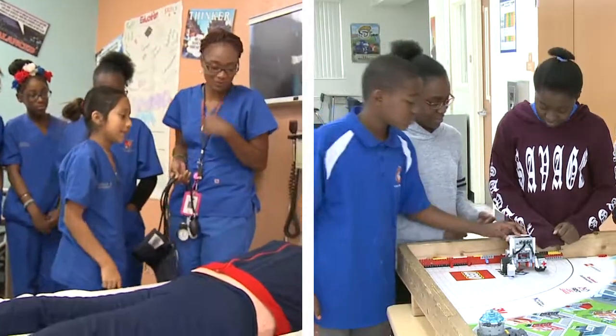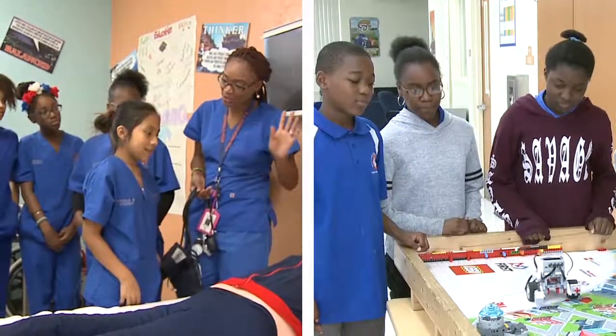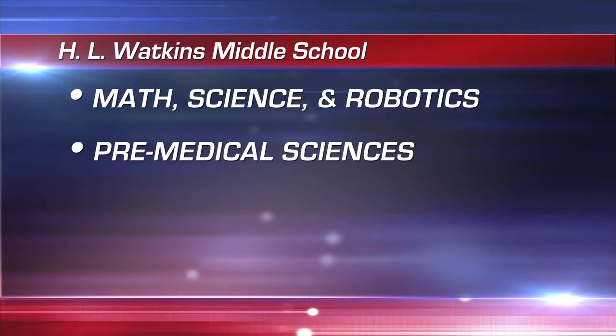This school is also home to two academies available to any student living in Palm Beach County: Math Science and Robotics, and Pre-Medical Sciences.